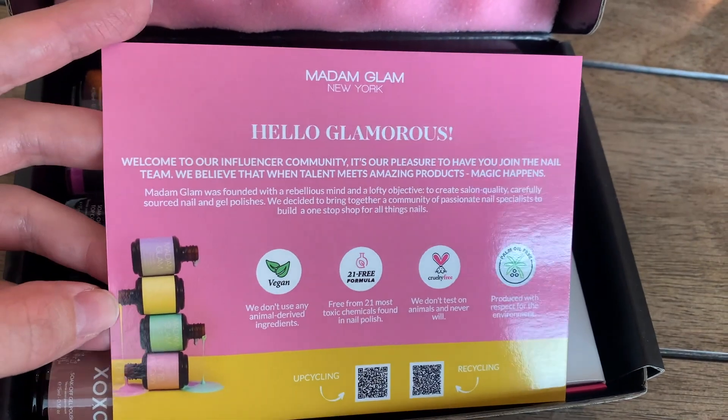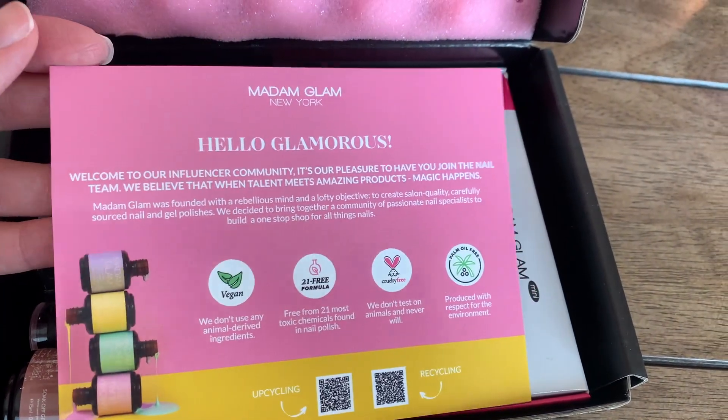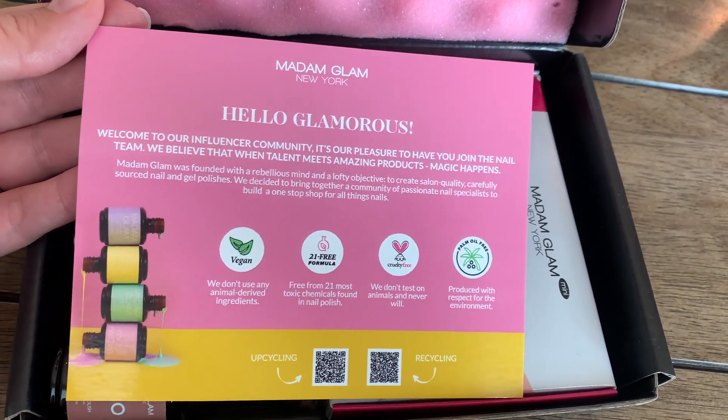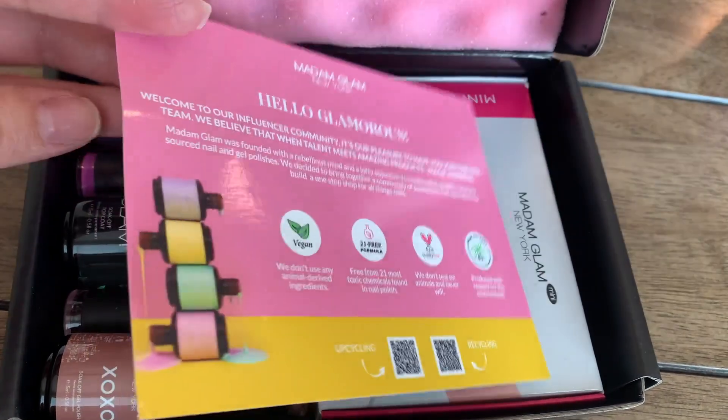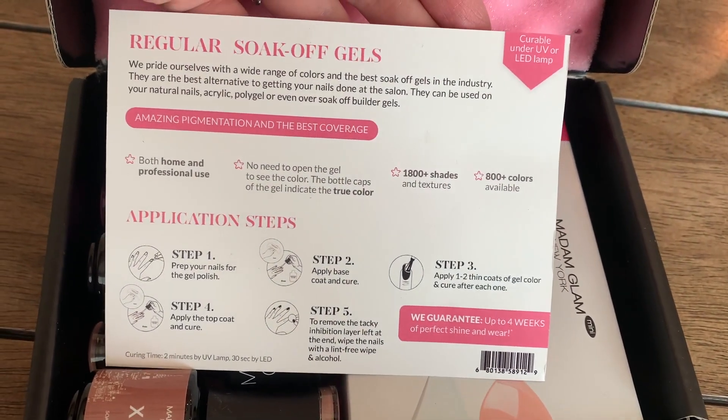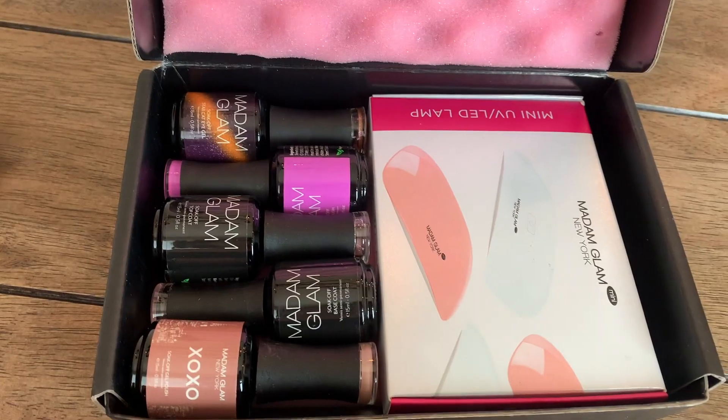These are so cool because they are vegan, 21 free formula, cruelty free, and palm oil free — which is so cool because they're gel nails and usually those are just not the best for your nails. Anyways, they sent me five nail polishes.